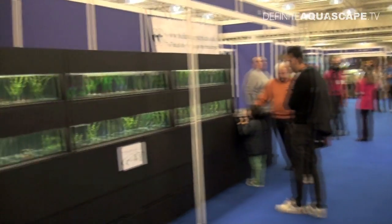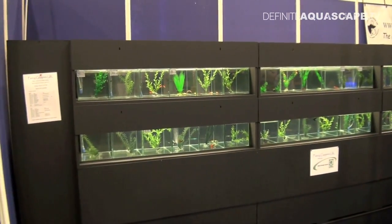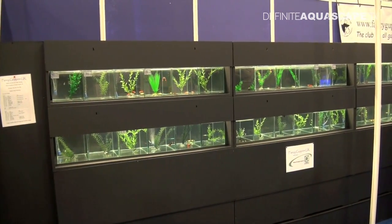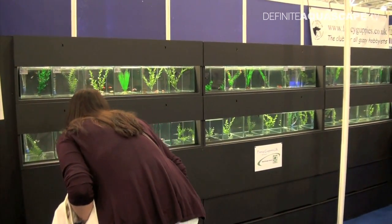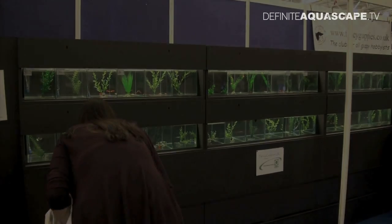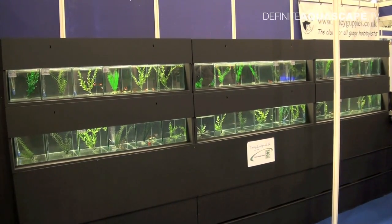It's a huge subject and I don't know where we could begin, but essentially we have 12 different tail shapes, and they're split into three sections: broad tails, sword tails, and short tails. We've got a selection of several different ones here today.